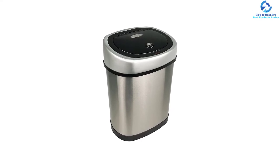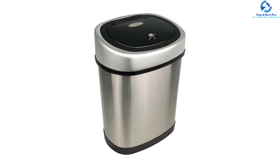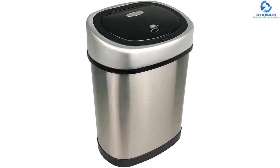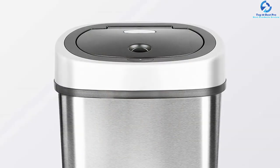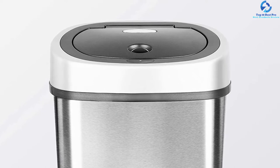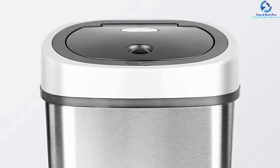They are produced from premium fingerprint-proof stainless steel material that guarantees prolonged use and safety. The sensor trash cans are easy to use and convenient, fitted with a detachable ring liner that holds the trash bag so it doesn't overhang. With delay sensing technology, the trash cans preserve battery life, making them ideal options to consider.